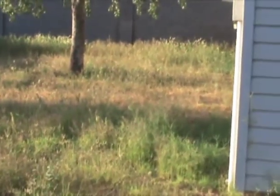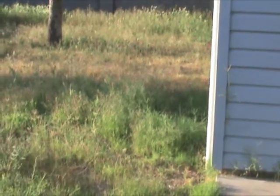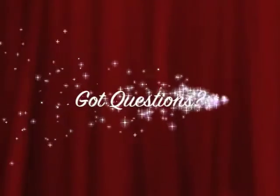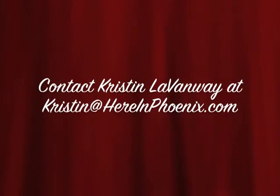It just needs a little work. Overall, for $45,000, that's what you get. If you have any questions, especially about an FHA or a HUD home, just shoot me an email at kristen@thereinphoenix.com. I'd be happy to answer any questions. Make it a great day. Thank you!